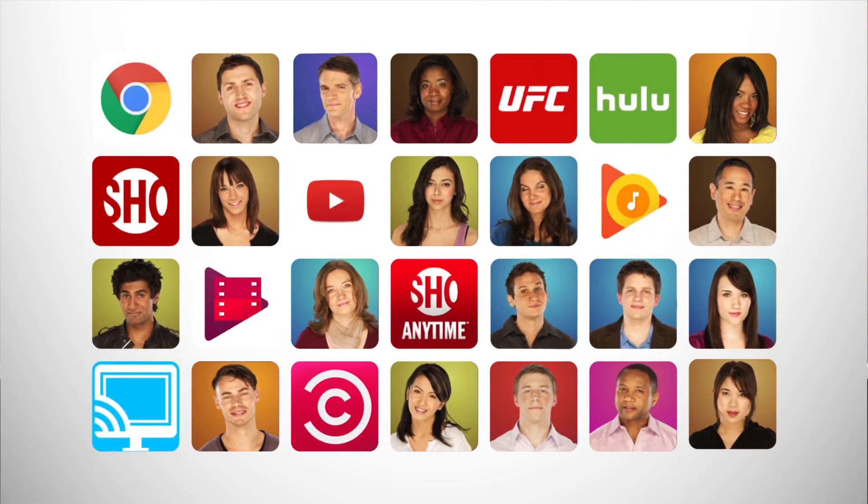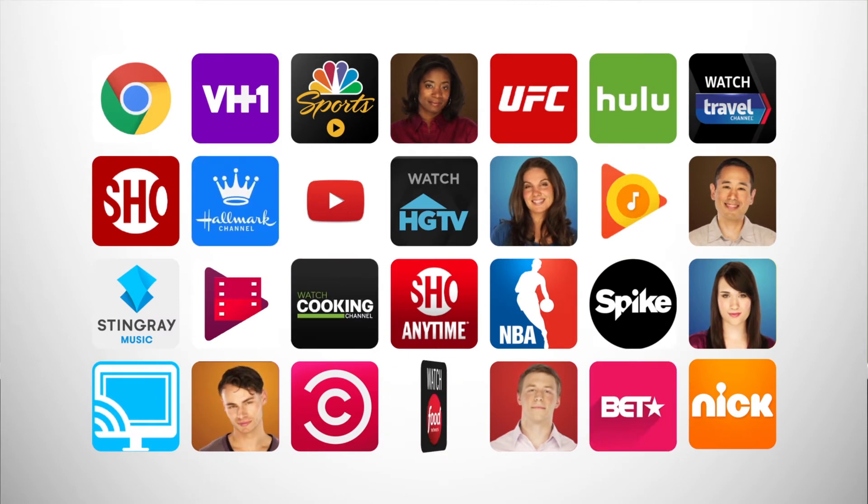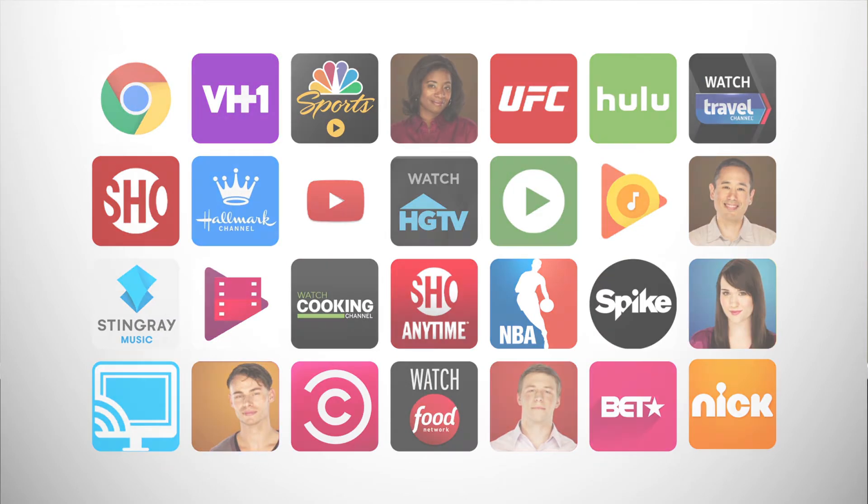Your guests are all unique. And with 1,000-plus apps for movies, international content, games, and more, their in-room experiences can be unique too.